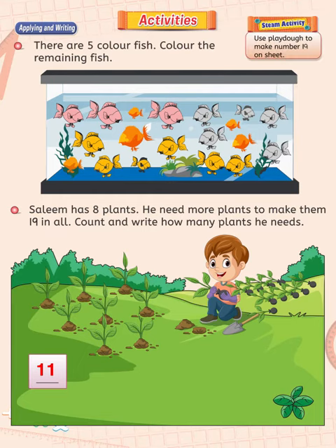Steam activity. Use Play-Doh to make number 19 on a sheet. This is very easy. You can use Play-Doh to make 19 on a hard sheet. You may also ask your teacher to help you with this activity.